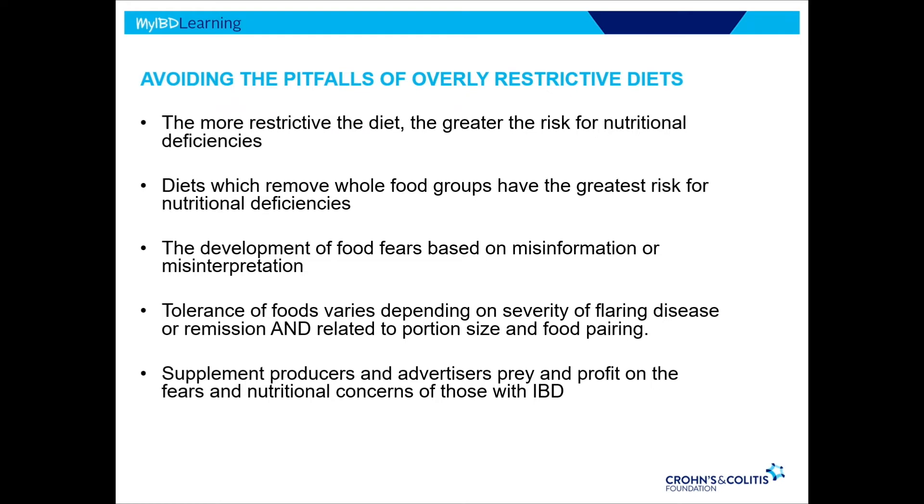The development of food fears — based on misinformation or misinterpretation — might make you think a food is bad when it isn't always the case. Food tolerance depends greatly on whether you're flaring or in remission, portion size, and food pairing. Be aware that supplement producers and advertisers will prey on and profit from our fears and nutritional concerns.